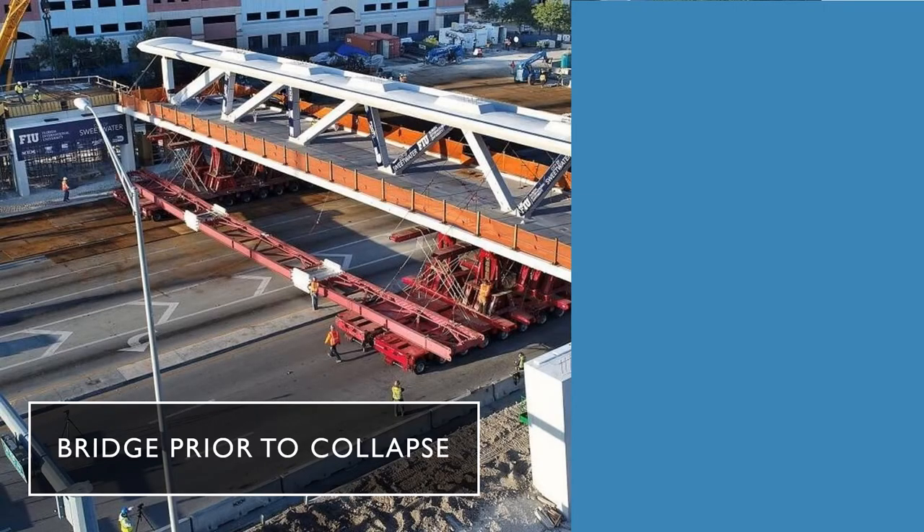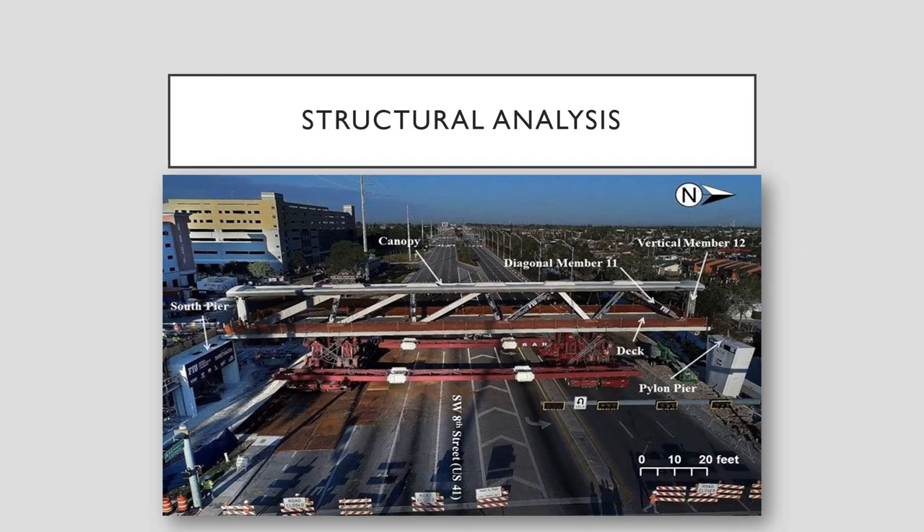Here is the bridge prior to collapse. There's heavy equipment that is moving the bridge, which is going to be placed on this pillar here and also on this pillar here. Here's a structural analysis breakdown. Here's the south pier, here is the other pylon pier, here's the deck where pedestrians were to walk. The canopy overhead basically provides shade, and there are diagonal members acting as structural supports for this bridge. There are 8 to 10 lanes of traffic that pedestrians have to walk through, so it's much easier to create pedestrian bridges. We see these in Albuquerque a lot.